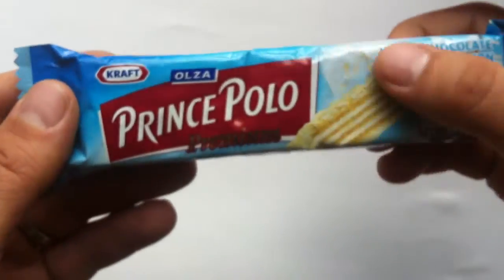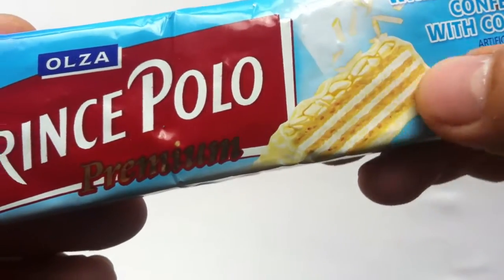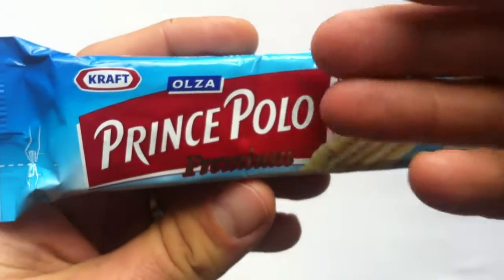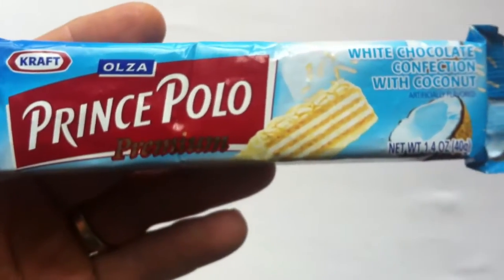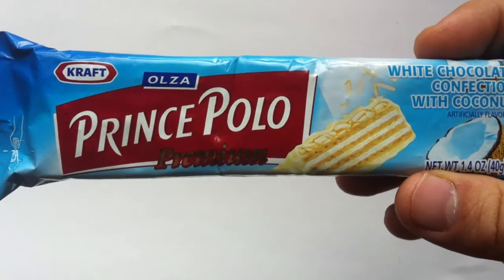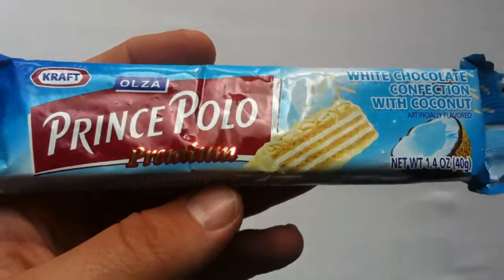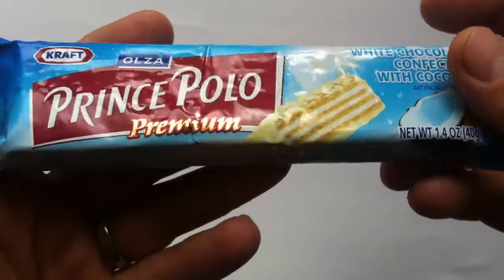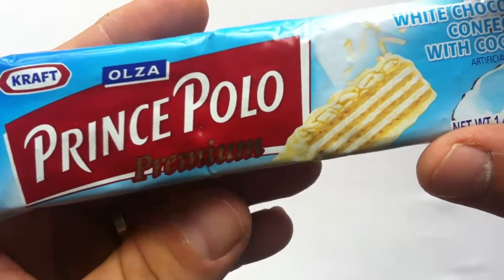You've got wafers with filling on the inside, and then you enrobe it in chocolate. Originally it was dark chocolate with chocolate filling on the inside. But since Kraft purchased the company in 1993, starting in '95, '96, they started expanding the line to a few other SKUs, including hazelnut, milk chocolate, white chocolate, and coconut. And, of course, this premium, which I think is just a higher grade of chocolate.